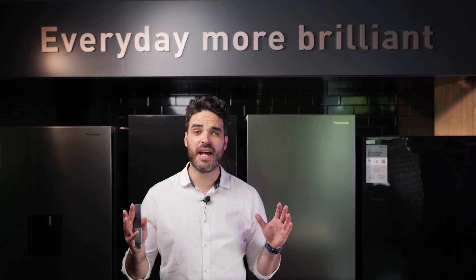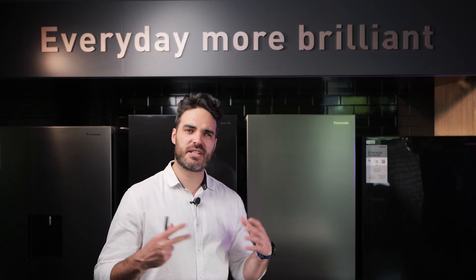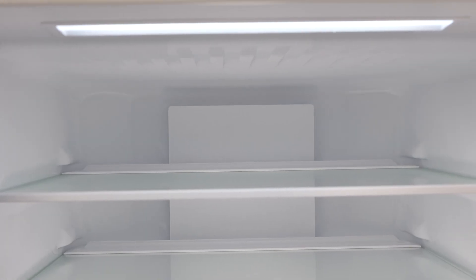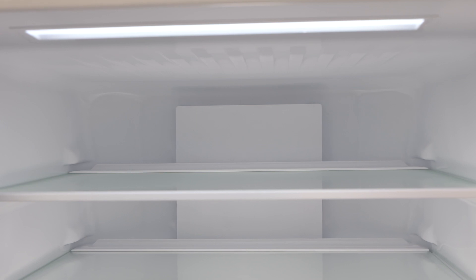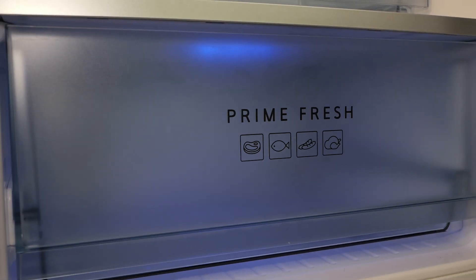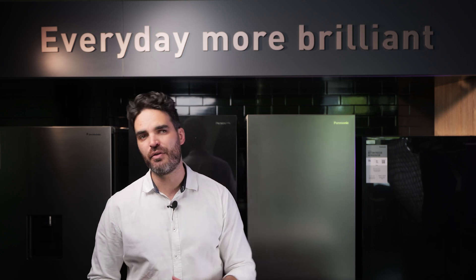The BV361 also has AG Clean technology, which is a silver ion based air filter that helps to eliminate bacteria and odors throughout your fridge. Within the Prime Fresh Flexi drawer it also has a blue UV light that helps to eliminate bacteria in there as well, on top of storing your food at colder temperatures.